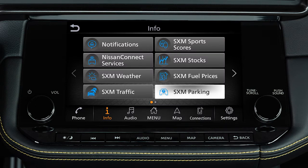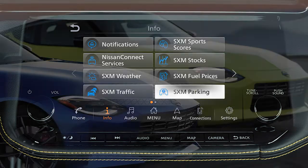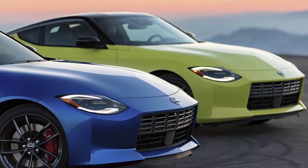SXM Parking displays nearby parking locations, hours of operation, and amenities information for the current location. Service availability varies by vehicle and model.